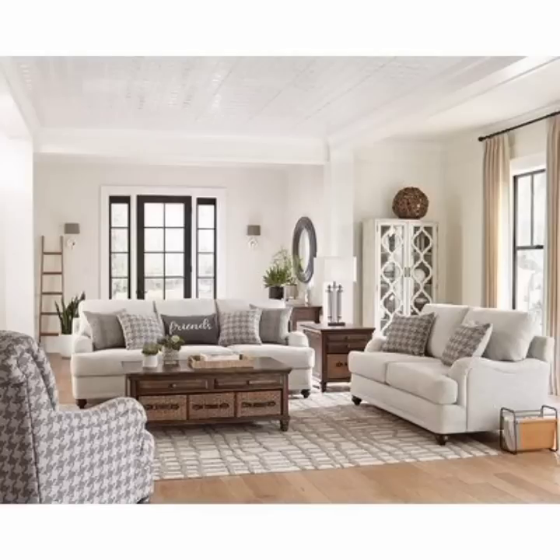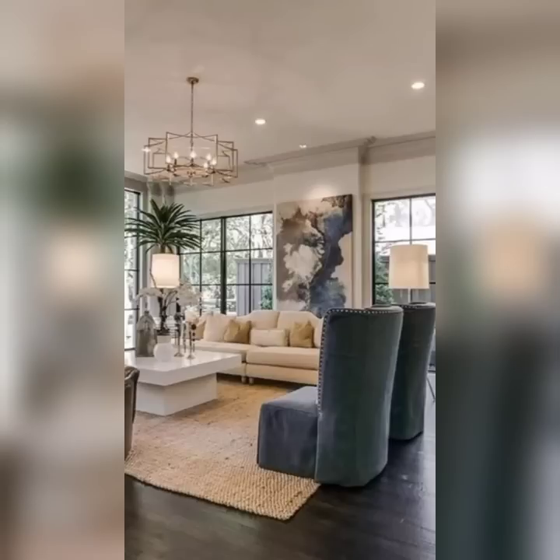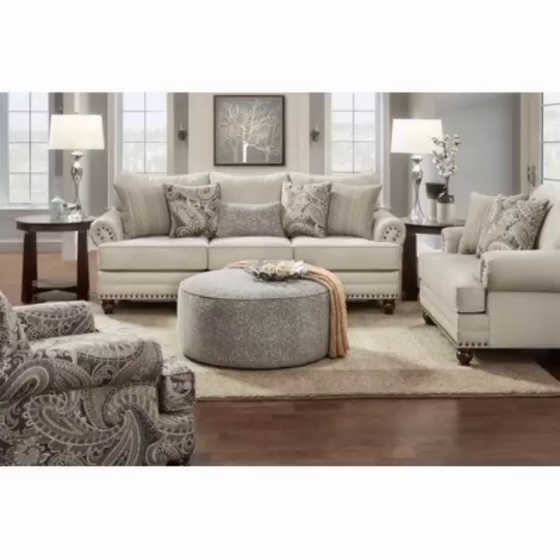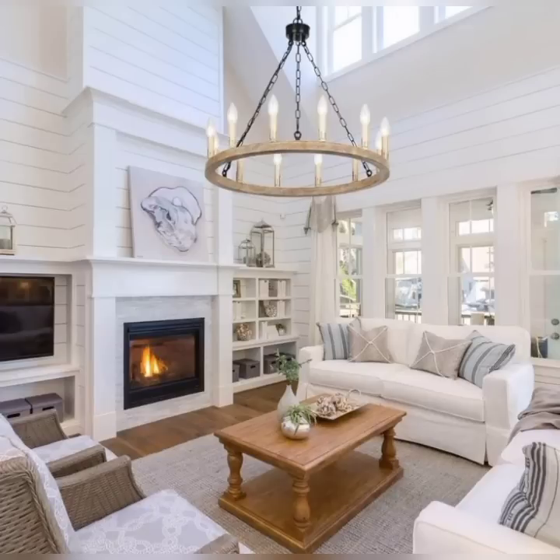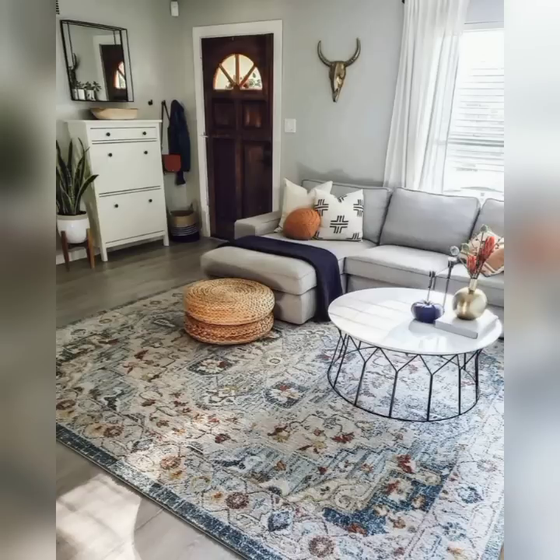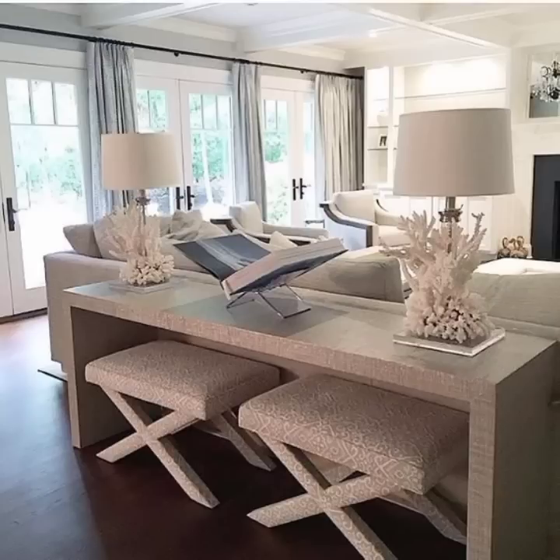Our furniture selection will amaze you with its sleek lines and modern appeal. We focus on circulation so that comfort and seating space flow well, choosing pieces that comfortably complement the room. Together we find the perfect pieces suited to your taste.